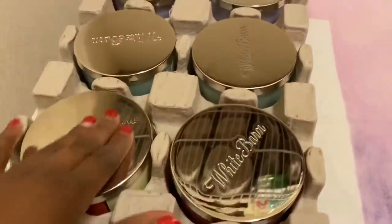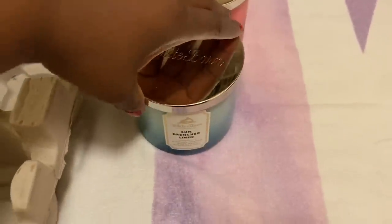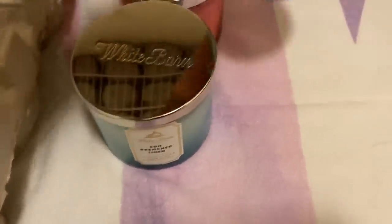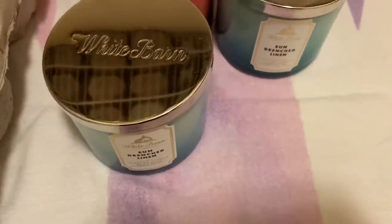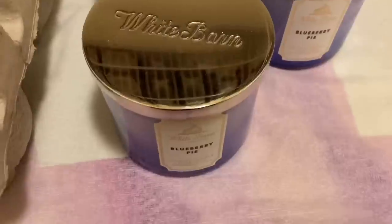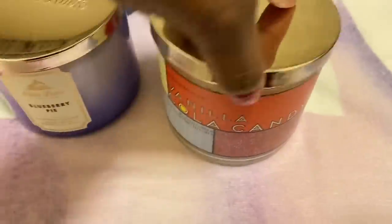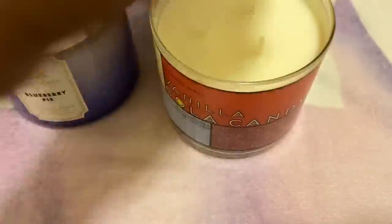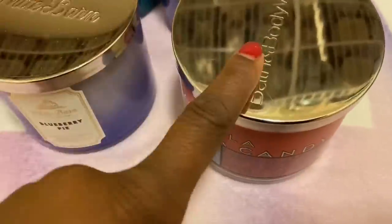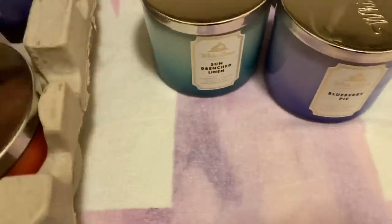All these are new White Barns on this side. The first one here is Island Papaya. Then we have Sundrenched Linen, then another Sundrenched Linen. We have a Blueberry Pie, another Blueberry Pie, and another Cola one. But this doesn't have the pretty white top, which I don't like. This is Vanilla Cola Candy — love the smell of it, so I will burn this one first because it doesn't have a pretty top. That's everything in that crate.